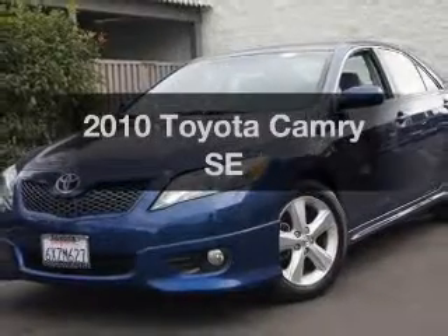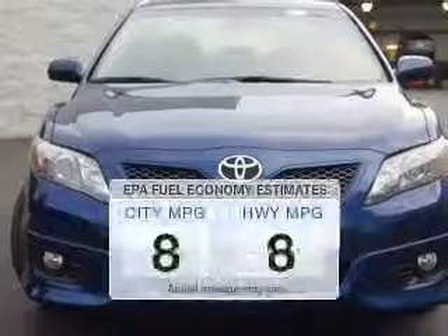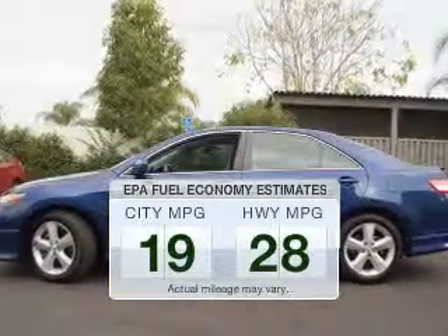Check out this 2010 Toyota Camry. This is the set of wheels you've been looking for. Save your money — make fewer trips to the gas station to fill your gas tank when driving this fuel-efficient vehicle.